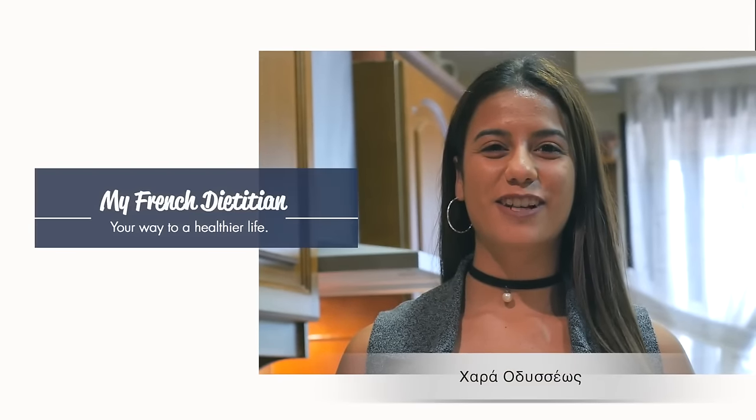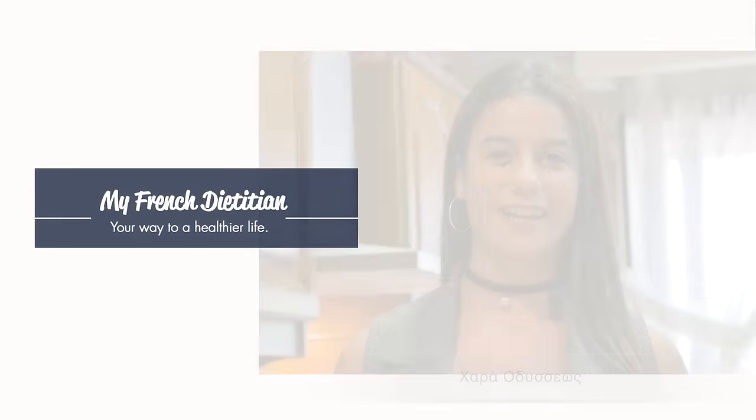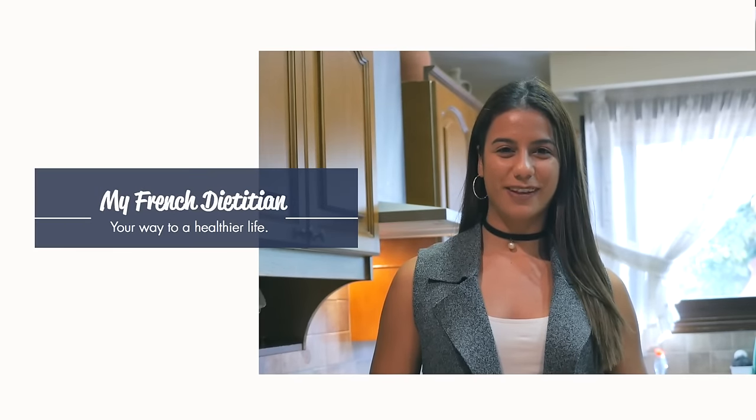Hello guys, welcome to my Fresh Dietitian. My name is Hara and I'm a dietitian. Today I'm going to show you another healthy recipe.